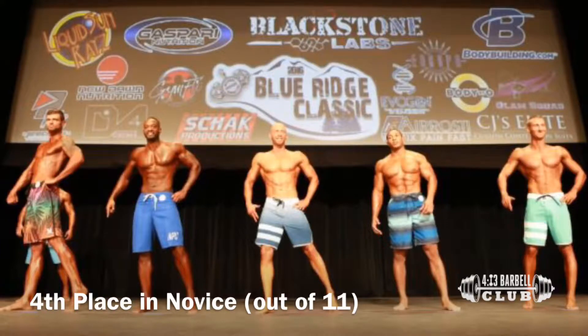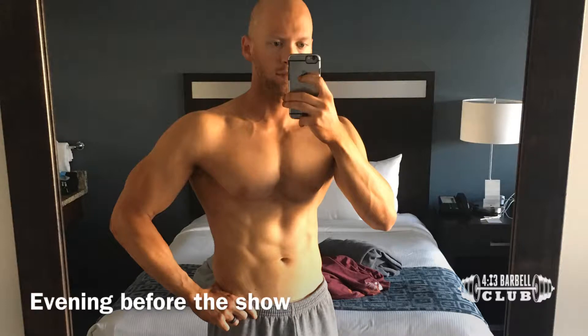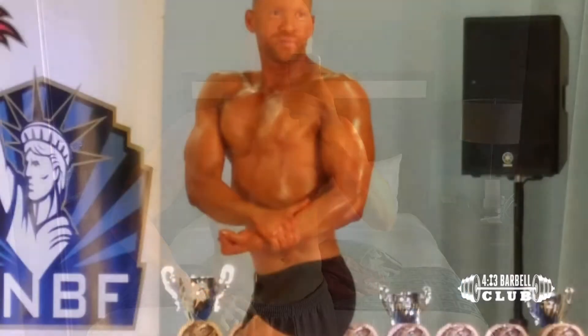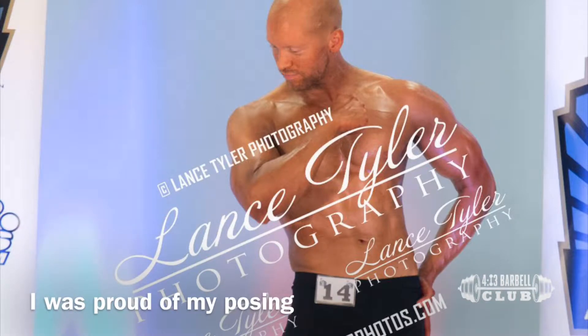I did a men's physique show back in 2016 — it was an NPC show, it went pretty well. Then in 2017 I did the first year of classic physique in natural divisions, so I wanted to hop on that. I did the ANBF Coastal Carolina, competed in men's physique and crossed over into classic physique. I got second in both.